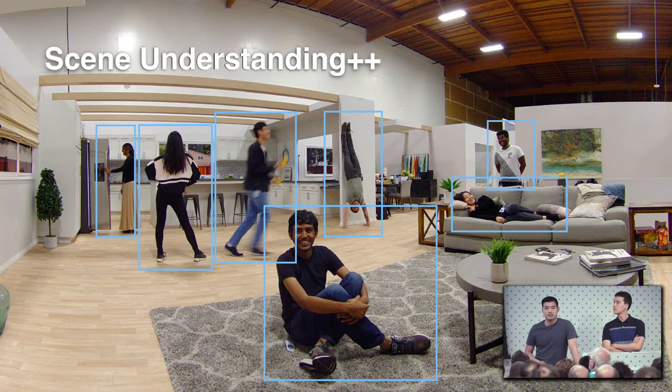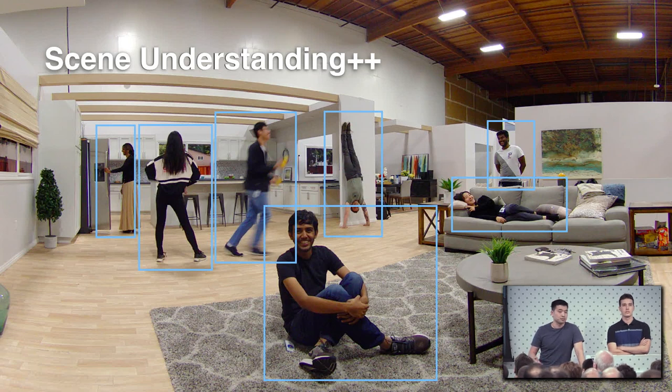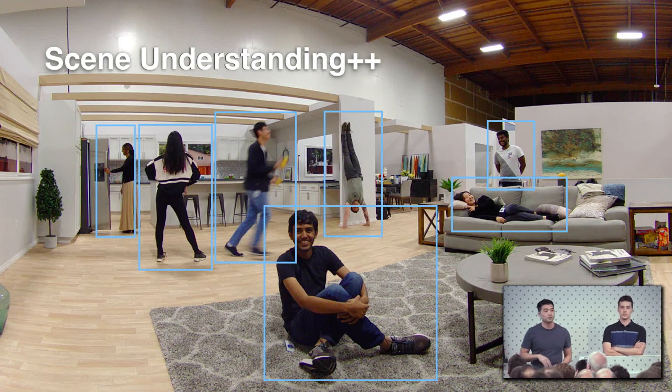What we've done — and unfortunately this is about the extent of what I can say about it — is that we built an AI system that allows us to observe where people are, but not just that. We can observe how people are standing, how they're sitting, how they're moving, and other relevant information about them and their environment. We can then feed all of that into our smart camera engine, which makes decisions about how we want to move the smart camera itself.